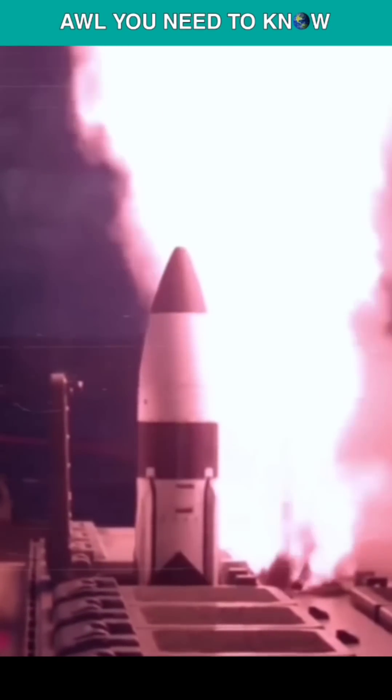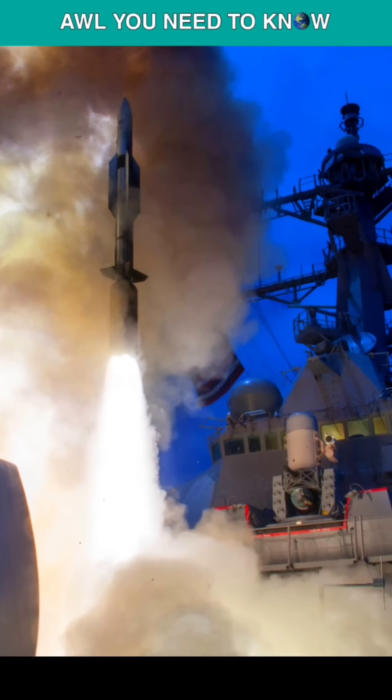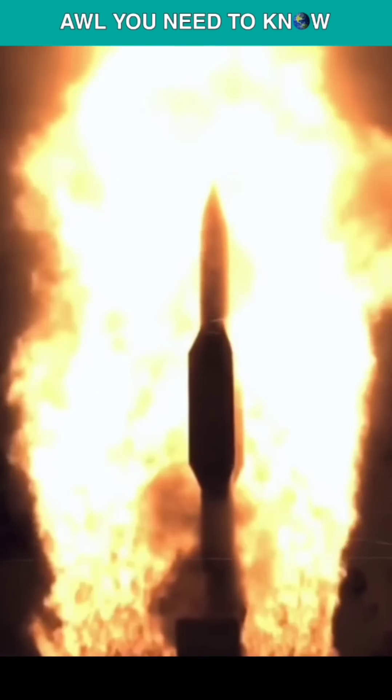The RIM-174 SM-6 Extended Range Active Missile is among the potential systems to be added to the Zumwalt. This is an advanced medium range air-to-air missile seeker equipped derivative of the cancelled RIM-156 Standard SM-2 Block 4A. In a nutshell, it operates as a surface-to-air missile that can be fired and then forgotten.